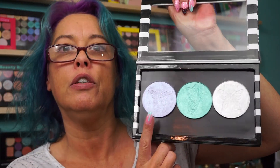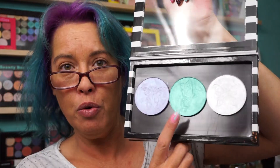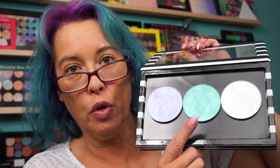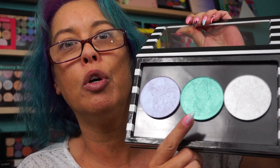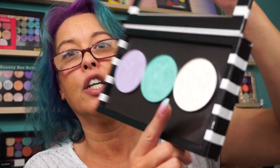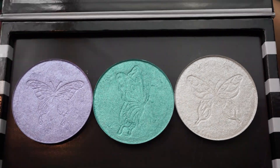The shades are: this is Vanessa, which is a purple with a blue shift; then we have Morpho, which is the middle one — that's blinding — which is a turquoise with like a lime duochrome; and then Pieris, P-I-E-R-I-S — I'm sure I'm mispronouncing that name — which is a white with a lilac shift. They're very shimmery, but look at the nice impression of the butterflies.